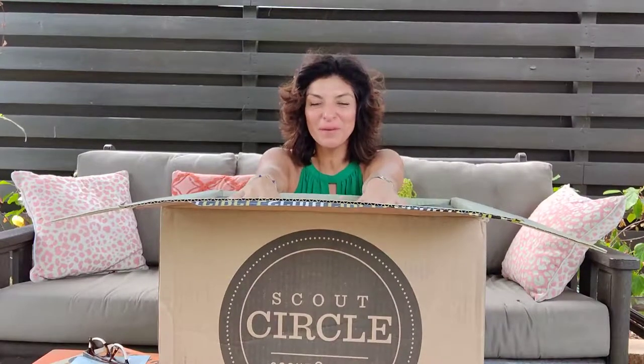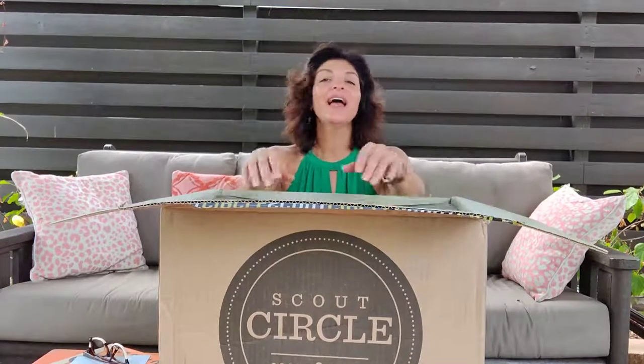Hey everyone, it's always a good day when my wine club comes in. Scout & Cellar's wine club is called Scout Circle, and I am a huge advocate of a wine club — let me tell you why. It's convenient, you try new things you wouldn't normally try, and the wines are great.